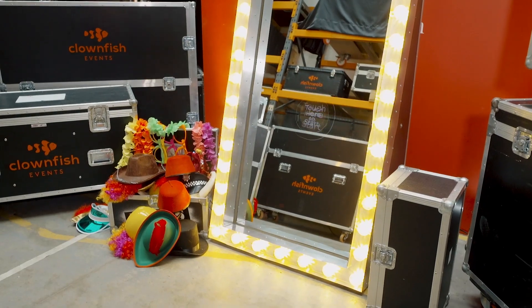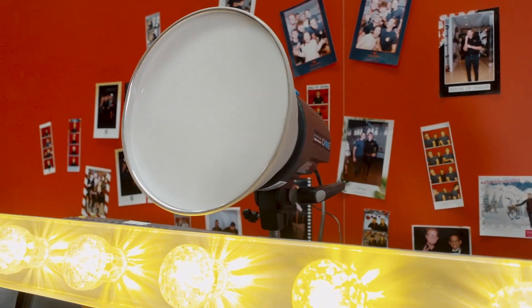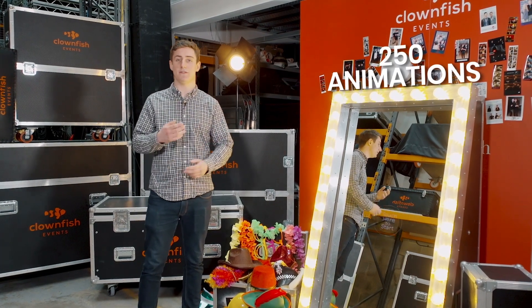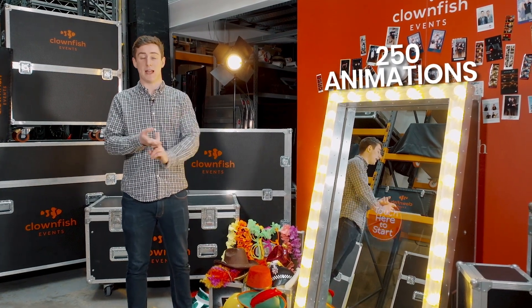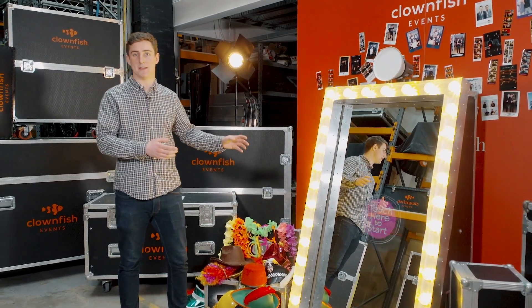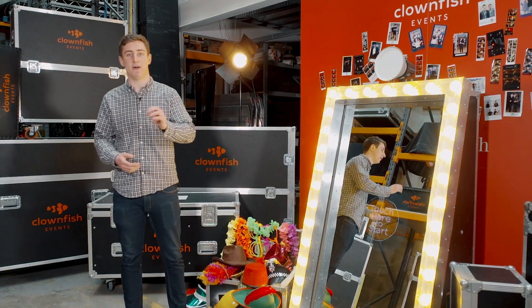It's a full-length two-way mirror, which means you can really check yourself out before you take your photo. This is also really interactive with over 250 different animations, from playing games like noughts and crosses whilst you wait for your photo to print, to getting compliments from the booth itself and even signing your name on the photo.